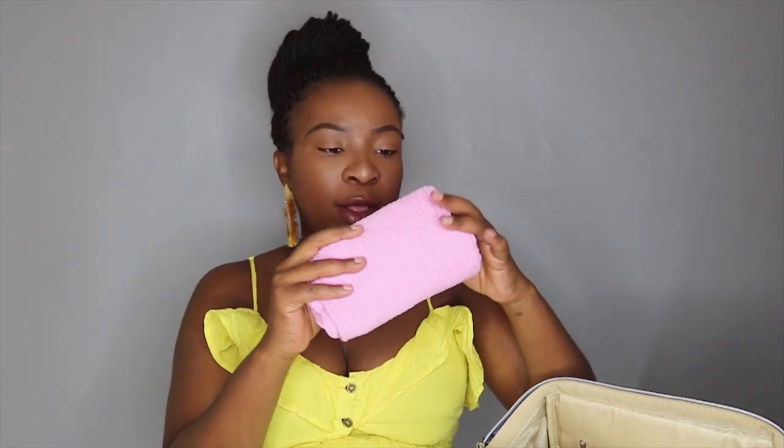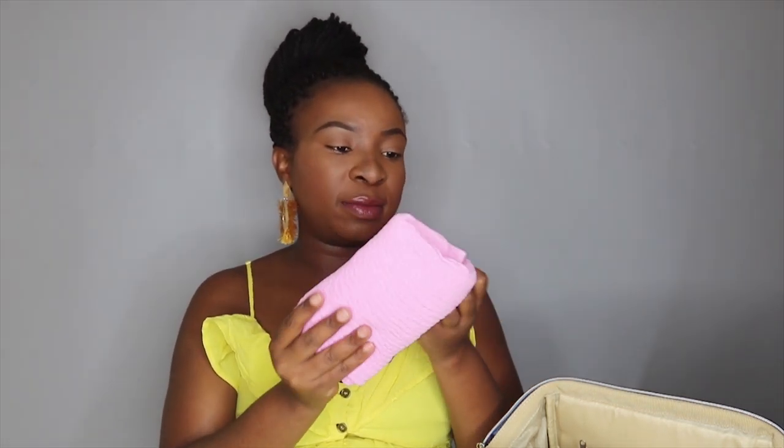I also packed one muslin cloth — just a simple pink one. Apparently you put these on your shoulder when carrying the baby. These are from Clicks. That's it for blankets and such.